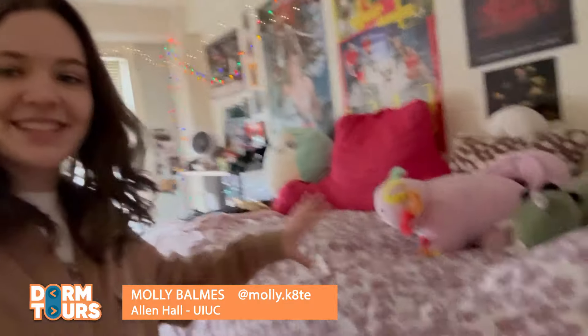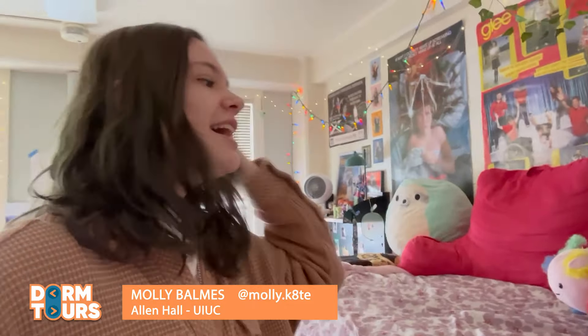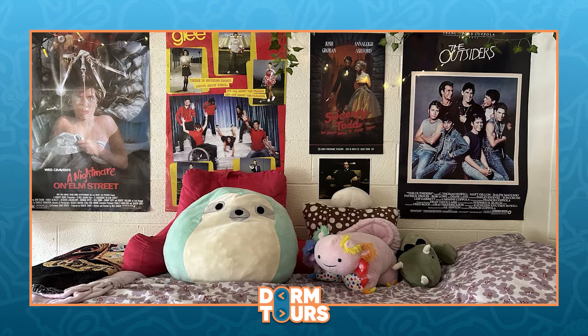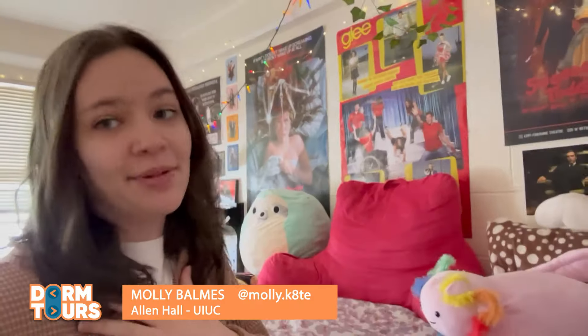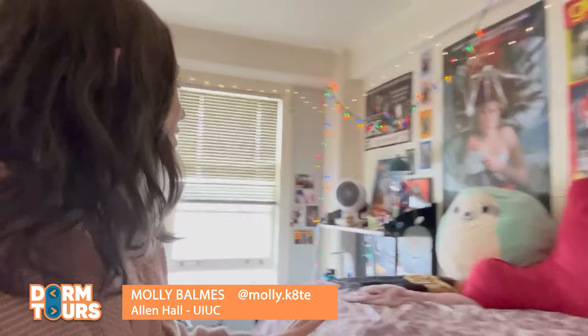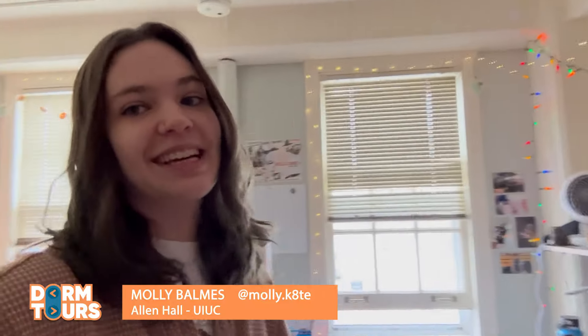Over here is the bed. I do have my bed at a mid-loft level. You can do it at the floor, mid-loft, or the high-loft. I also have all my little stuffed animals, posters from my favorite movies and TV shows. I am a big film buff, and we also have some blankets to keep warm because it is pretty cold in Illinois in January.